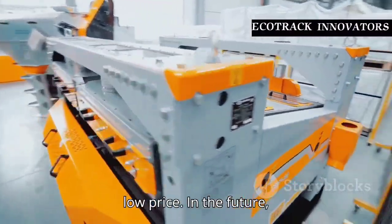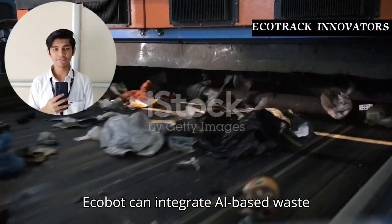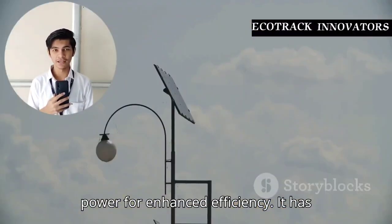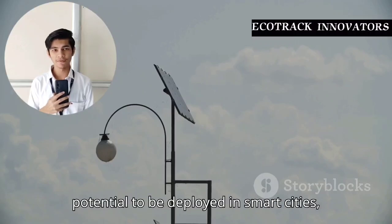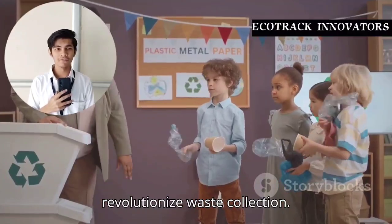In the future, Ecobot can integrate AI-based waste detection, IoT monitoring, and solar power for enhanced efficiency. It has the potential to be deployed in smart cities, schools, and public places to revolutionize waste collection.